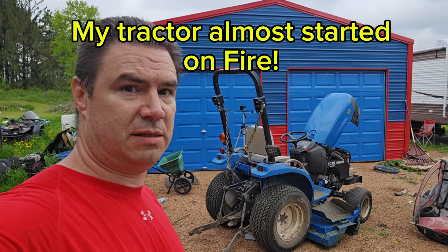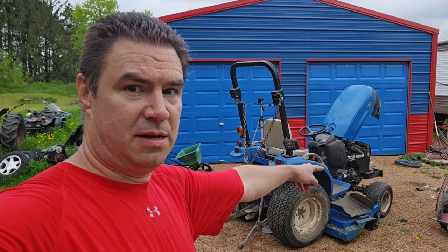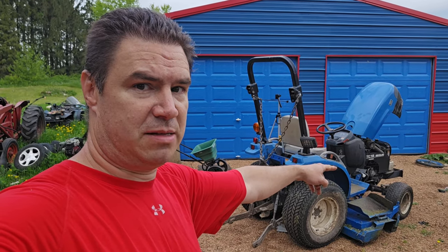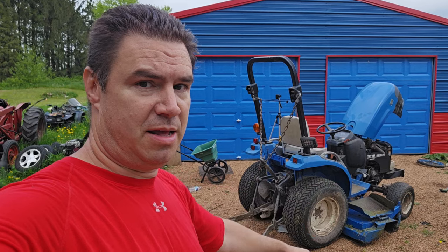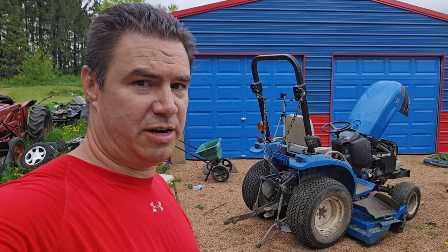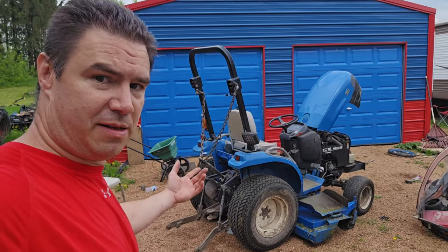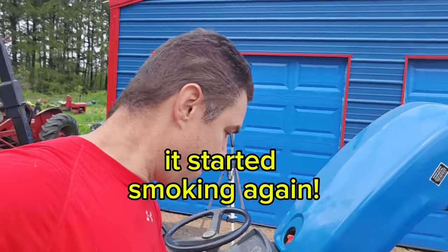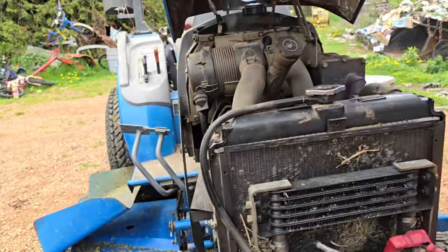The fun never ends. Tried mowing with it today. Smelled something sweet smelling, saw a little bit of smoke. Tried to shut it off and well, you can see it's still running in here. Can't shut it off.